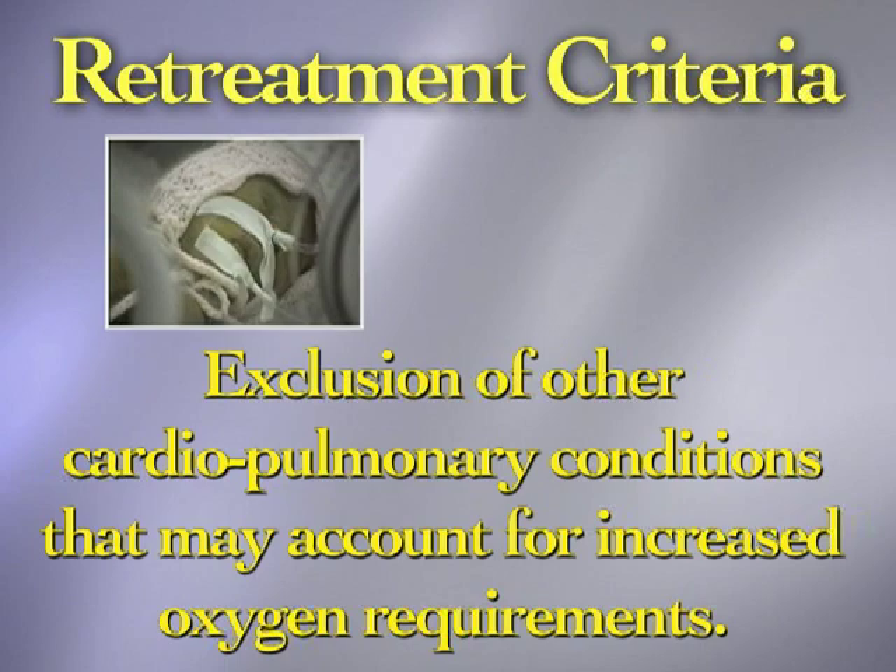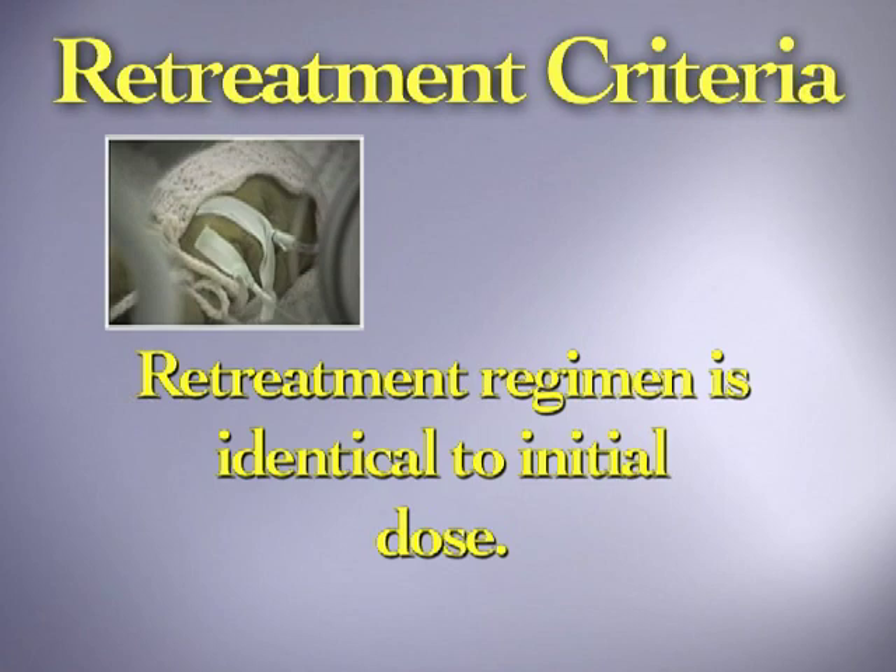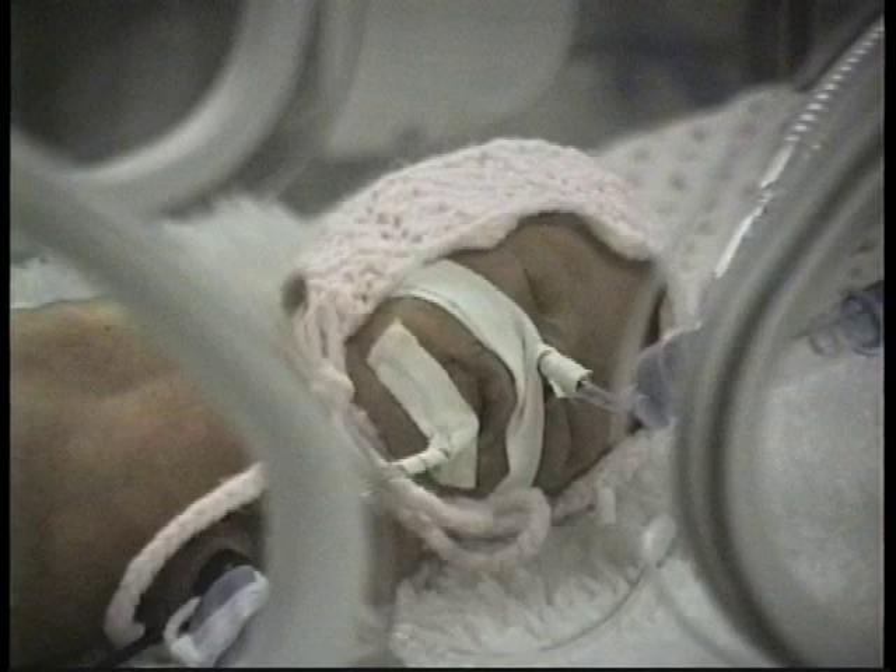Neosurf has been extensively studied in clinical trials with over 5,000 infants in Canada. The results of these trials indicate that Neosurf is an effective therapy for infants suffering from respiratory distress syndrome. Additional information on indications, contraindications, warnings, and precautions can be found in the package insert or product monograph.